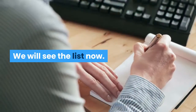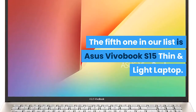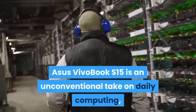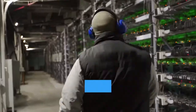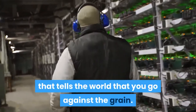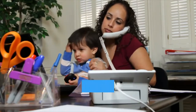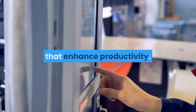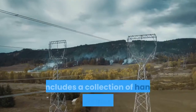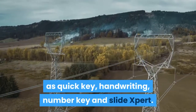The fifth one in our list is the Asus Vivobook S15 Thin and Light Laptop. Asus Vivobook S15 is an unconventional take on daily computing, with a color-blocking design. It features the innovative Asus ScreenPad 2.0 to improve multitasking. The ScreenPad 2.0 has a larger 5.65-inch touchscreen that enhances productivity, and includes handy utilities such as Quick Key, Handwriting, and Number Key.